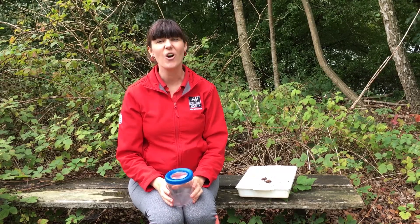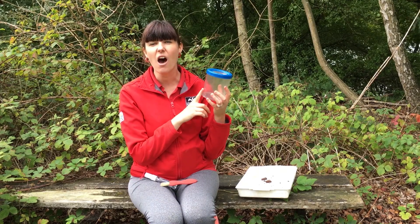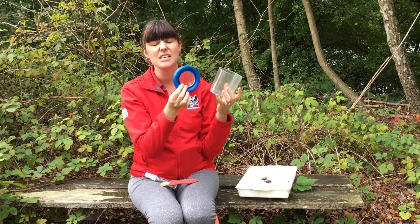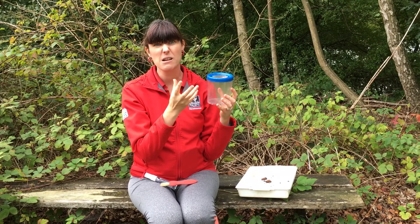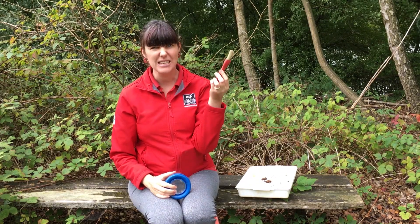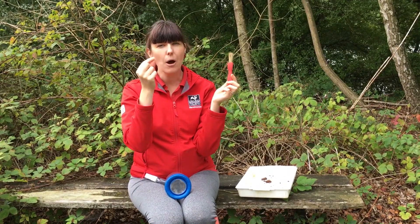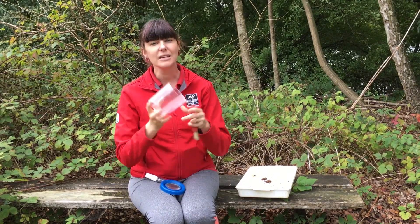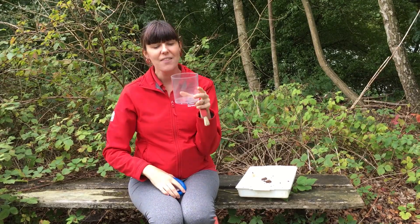If you want to go on your very own minibeast hunt, it's super simple. All you need is some sort of container — I've got my special bug pot which comes with a magnifying glass in the lid. But if you don't have a bug pot, a yogurt pot or even an egg box would do. You also need a paintbrush — instead of picking up a wiggly worm with your fingers and squeezing too tight, or accidentally pulling a spider's leg off, just brush them in very lightly and you won't hurt them at all.